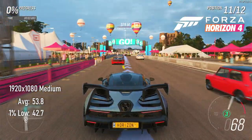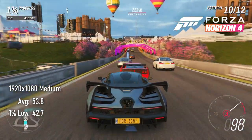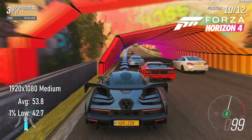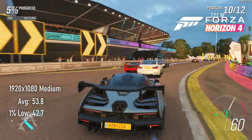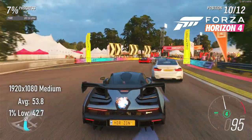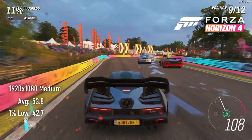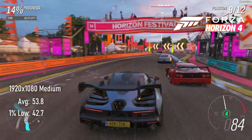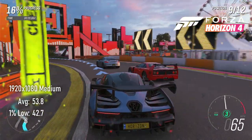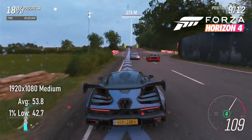Forza Horizon 4 falls, as you'd expect, right between the GTX 670 and 780 at 1080 medium. This card's averages of 53 FPS are almost 20% higher than the 670, and over 15% slower than the 780. This is reasonably playable, though most of the slowdown occurs when there are a lot of cars on screen at the beginning of the race. Depending on your tolerance for stuttering, you may prefer to try 720 instead of 1080.